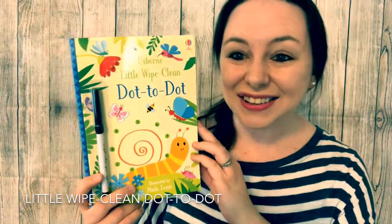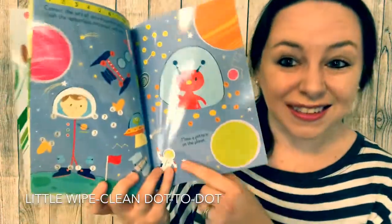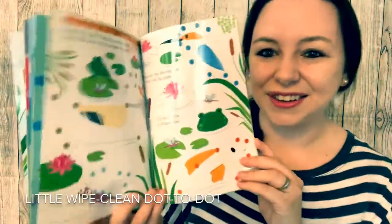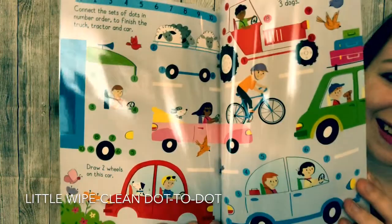In our wipe-clean books, your kids will have so much fun using the included marker to finish the activities on the pages, and look at all the words they can read as they go through the book. They'll think they're just having fun, but you'll know that they're reading too. And when they're done, just take a cloth and wipe it clean — they can use it again and again.